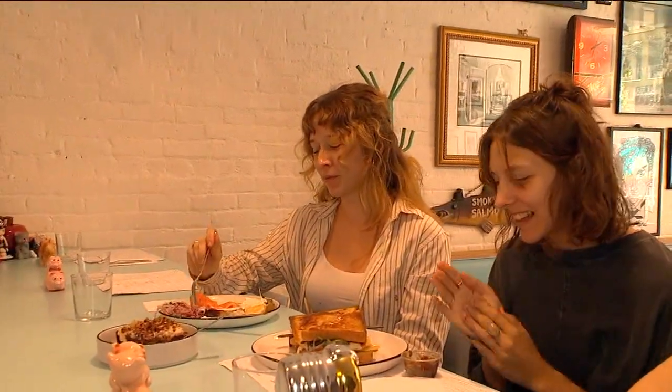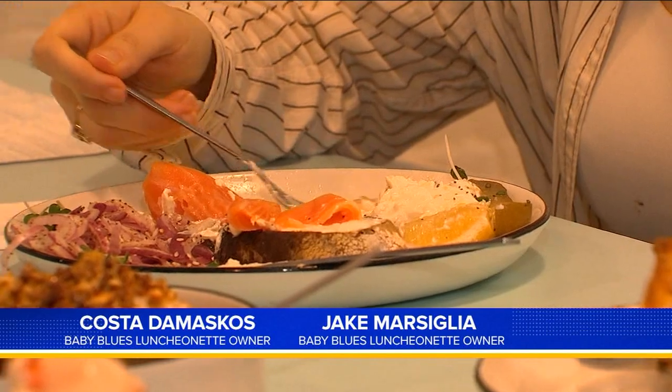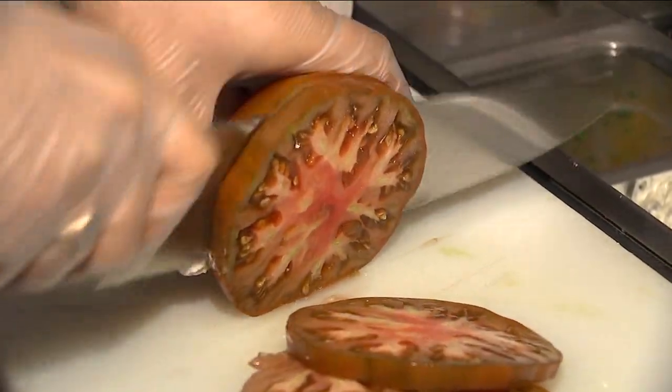It's kind of an important staple for New Yorkers to come and hang out at a diner, hang out at a luncheonette. People come to Baby Blues Luncheonette — we want people to feel like they're in their own home. We want to have a good, healthy, fresh meal.